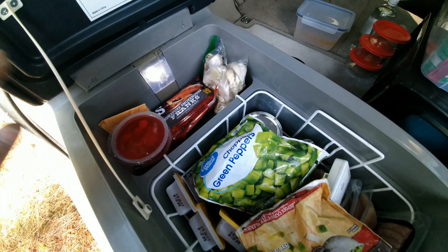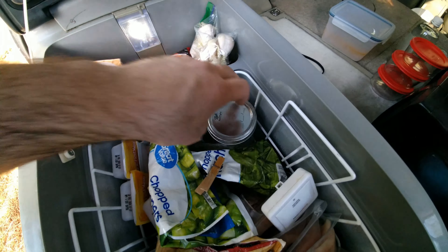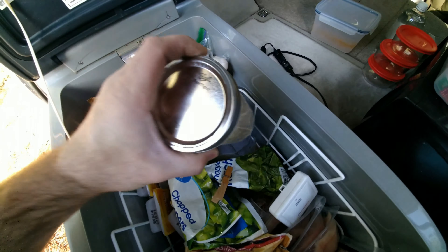It has a little LED light and it works great. I do a lot of cooking — I cook a lot of raw food and store it in here. I'll show you more about that in a second.